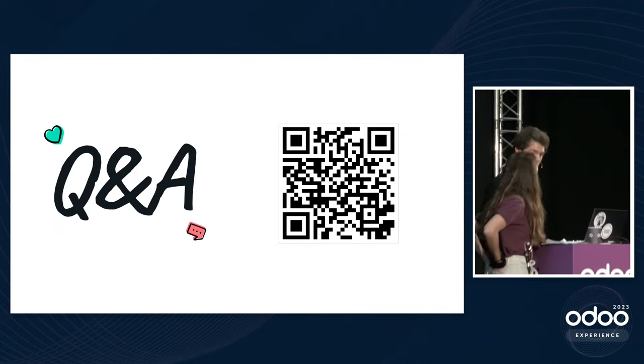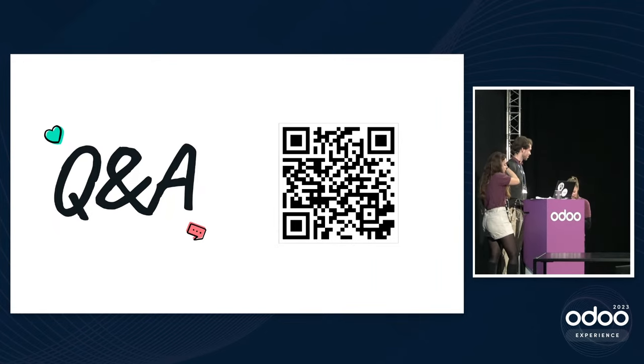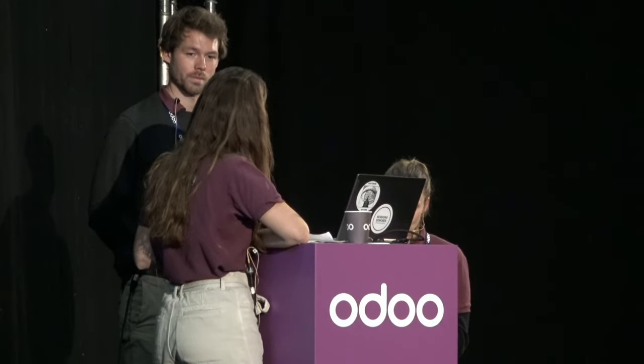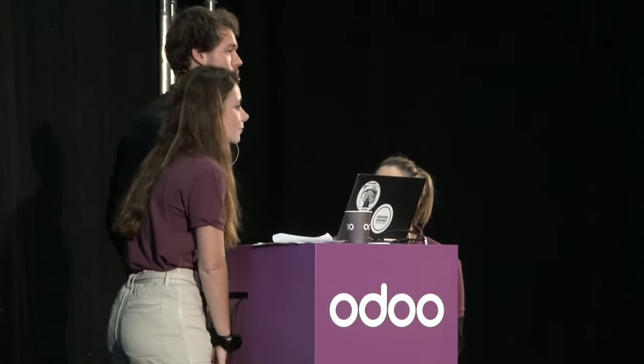During the Q&A session, a question is asked about making extra fields more attractive within Odoo, for example for B2B customers wanting more specific product details. Yes — beyond just a remark section, you can add many different field types such as selection fields or any existing order fields. The customer will be able to choose whatever option applies.